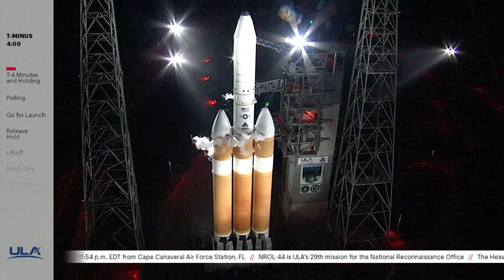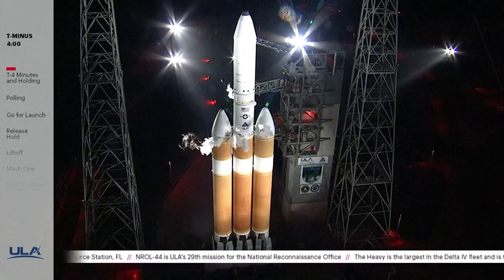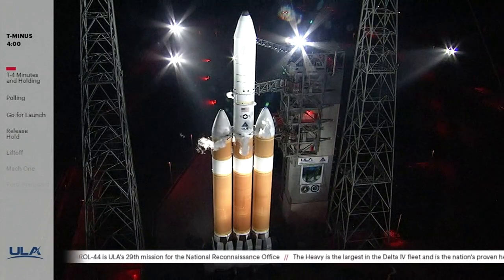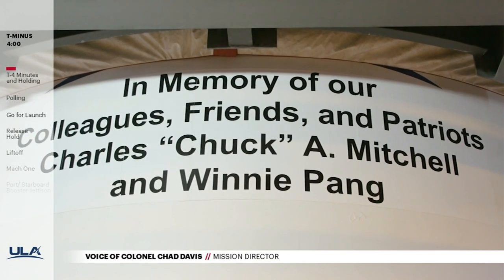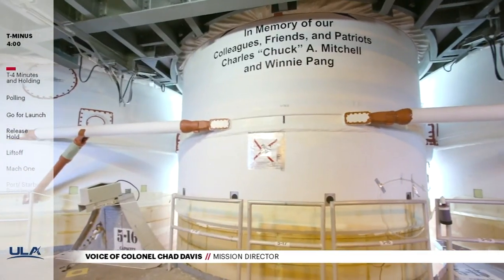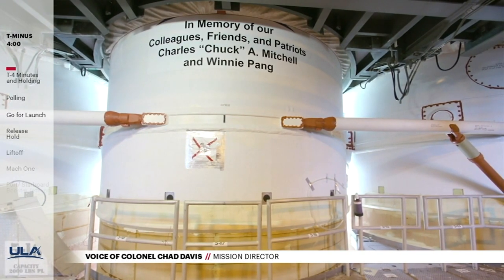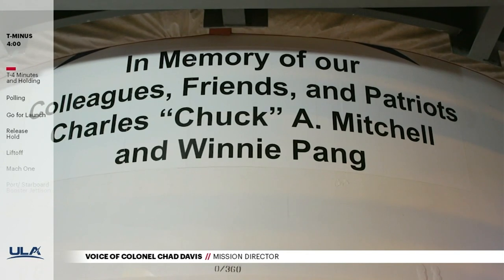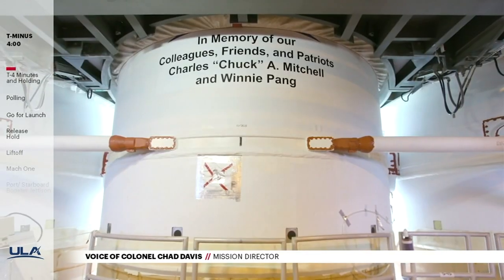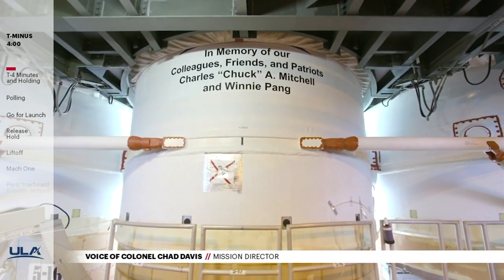A few moments ago, Mission Director Colonel Chad Davis remembered our friends and colleagues Chuck Mitchell and Winnie Pang. NROL-44 launch is dedicated to the memory of Chuck Mitchell and Winnie Pang. Chuck and Winnie dedicated countless hours of technical expertise, ensuring the incredible success of a multitude of launches. Their warm smiles, team spirit, and phenomenal leadership have rippled across the aerospace and launch communities. To our fellow patriots, rest in peace.